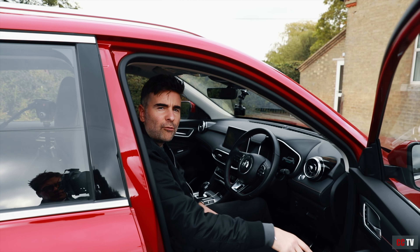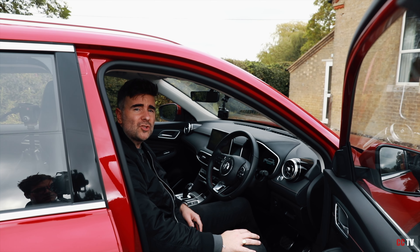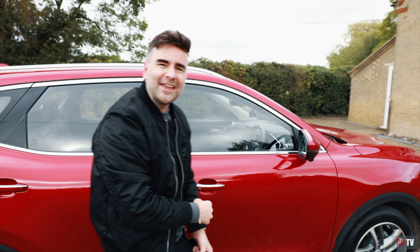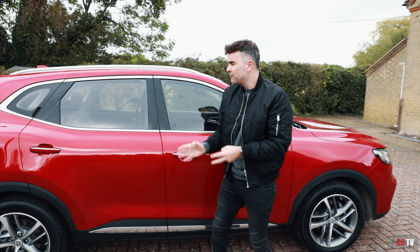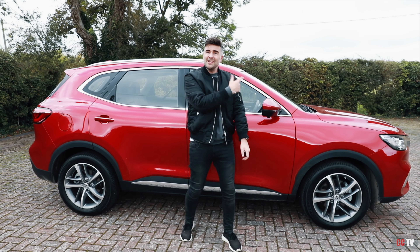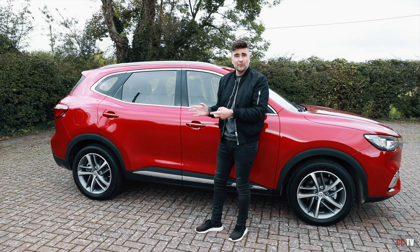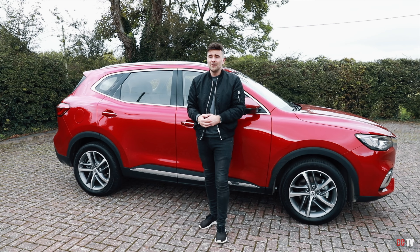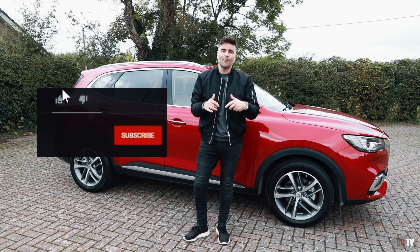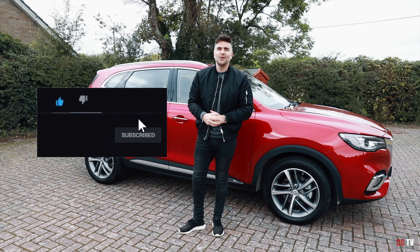That has been our review on this MG HS plug-in hybrid. My personal opinion: I think it is a great package for what you pay — £32,595 for the exclusive trim. The interior? Wow, I was so impressed. It's comfortable when it needs to be on those straight roads. Is it the most agile? No, it doesn't need to be. But what do you think about this car? Let me know in the comments down below. As always, throw me a like, get subscribed and I'll see you on the next one.